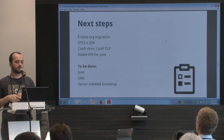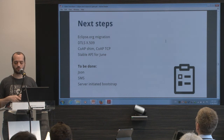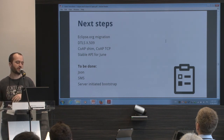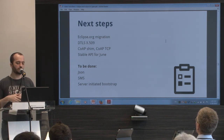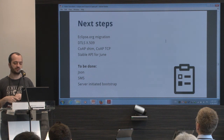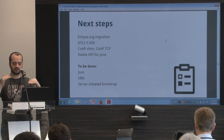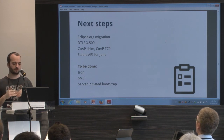We are also working on DTLS certificate mode. Today we support raw public key mode and PSK. We need this support for wireless modules and the server, so we're going to implement certificate mode. We are still in the process of splitting the CoAP implementation from the Lightweight M2M implementation.